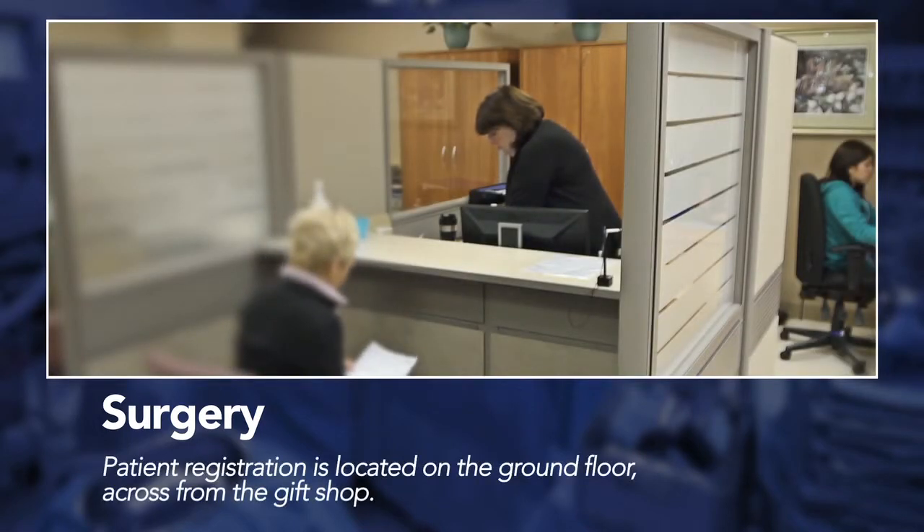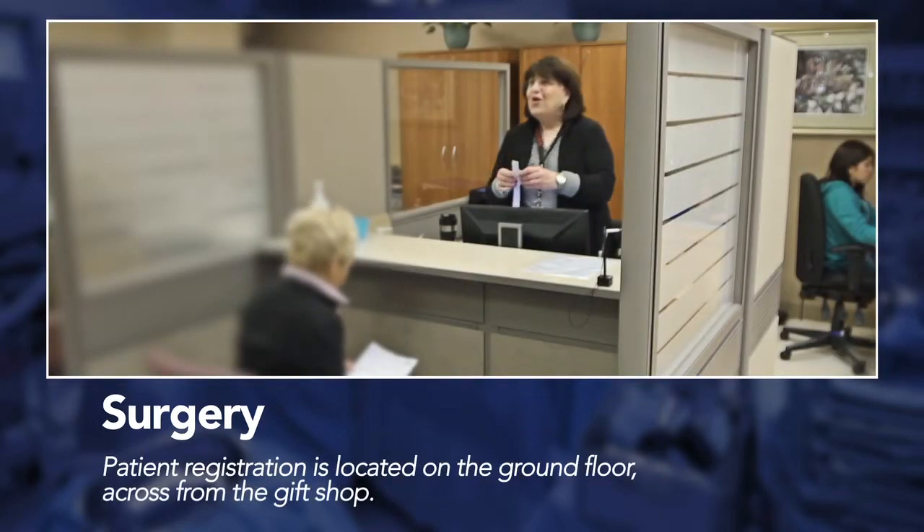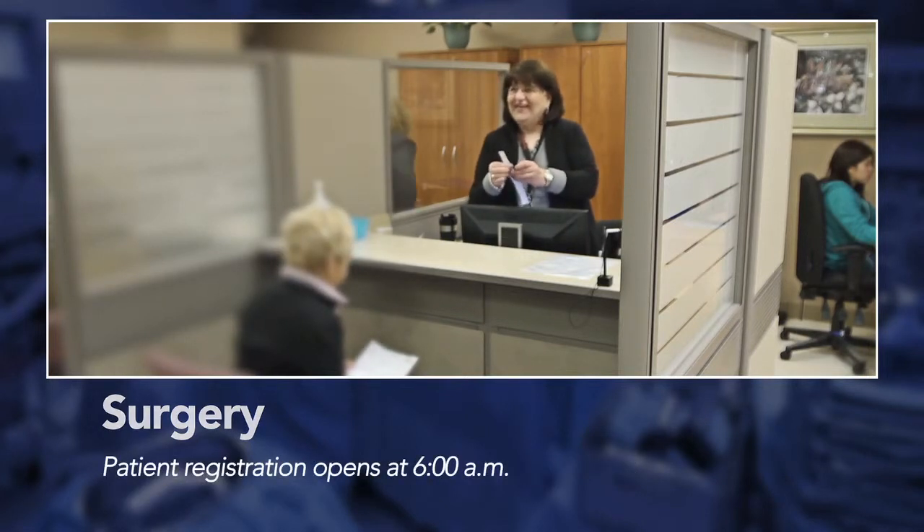On the day of your surgery you'll go to patient registration, located on the ground floor across from the gift shop. Patient registration opens at 6 a.m.